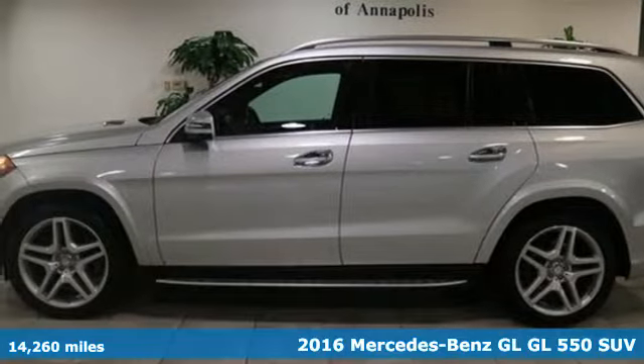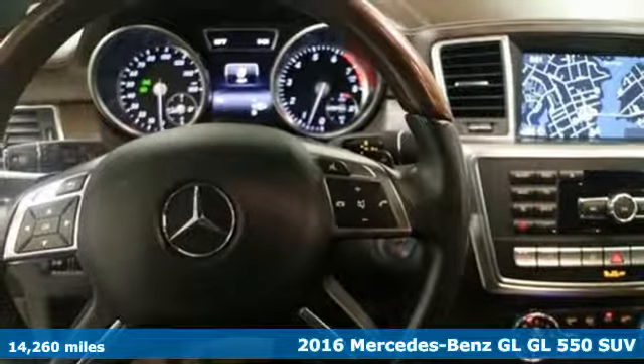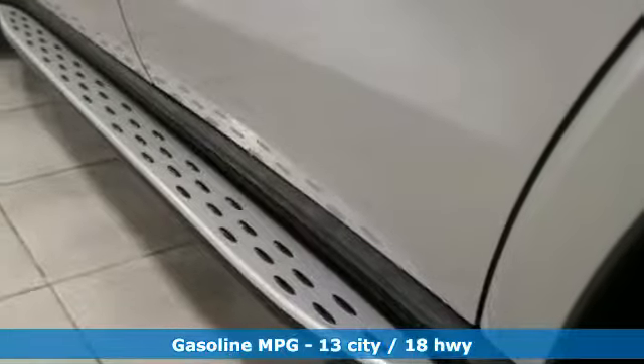Here's a 2016 Mercedes-Benz GL. Mercedes-Benz keeps setting the standard and driving forward, and get ready for an impressive combination of features.